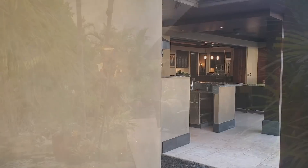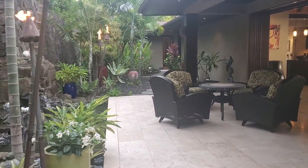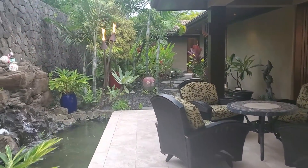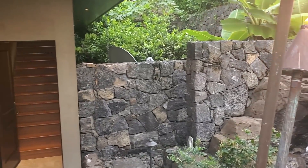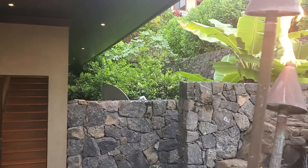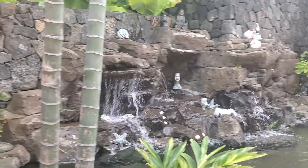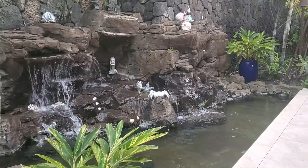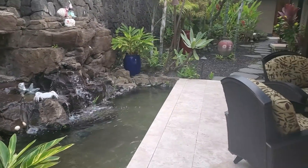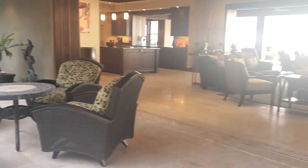Now we're going to move on to the next area. Here we are coming back in from the front to the main house. This incredible water feature is really nice — the sound of it is calming and you can hear it throughout this area of the home. It's just wonderful.